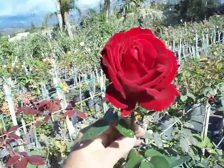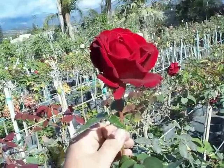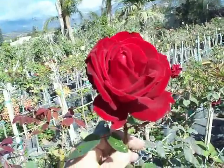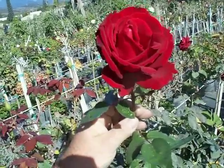This is the Hybrid Tea Red Rose Ingrid Bergman. It's not a very fragrant rose, but it is a stunningly gorgeous full-bodied red rose — deep red velvet texture. For a cutting rose, this is a must-have.